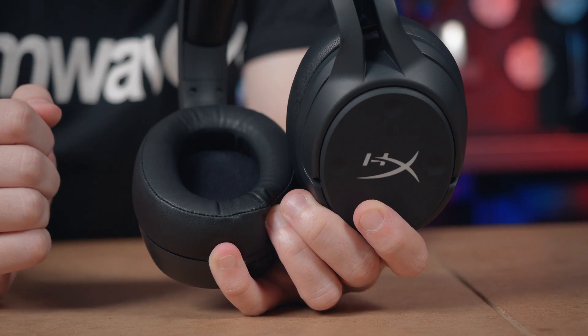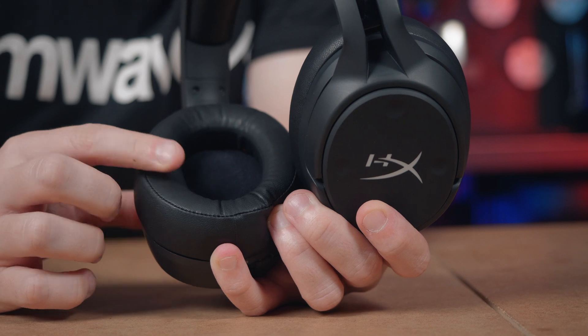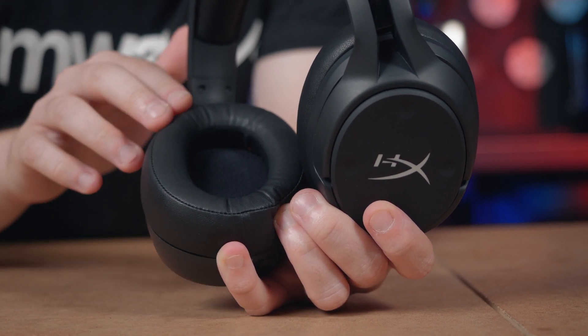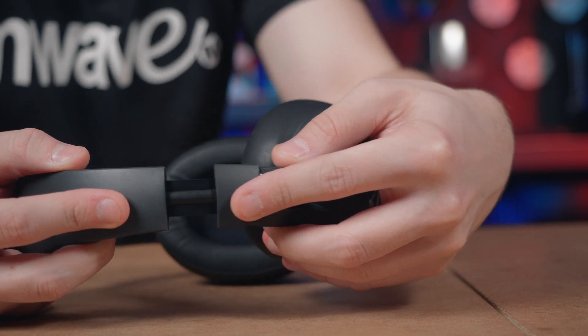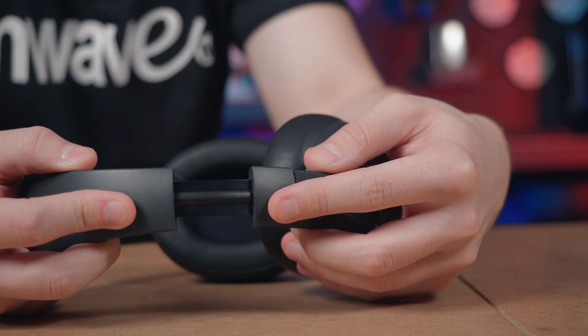The CloudFlight S features extra plush memory foam and breathable leatherette ear cups, and has strong and durable steel sliders, ensuring that the wear and tear of daily use poses no challenge. It also has 90-degree rotating ear cups, so you can rest the headset comfortably around your neck when not in use.